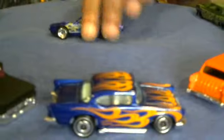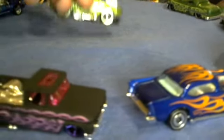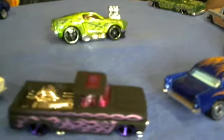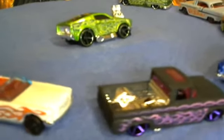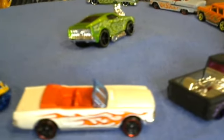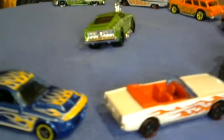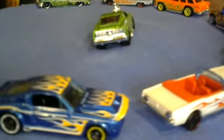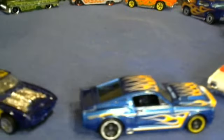We got a 2016 Mustang — lime green, dark flames. Nice detail.